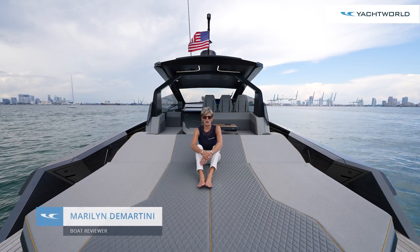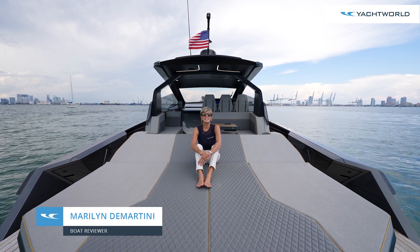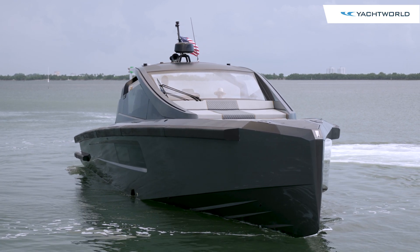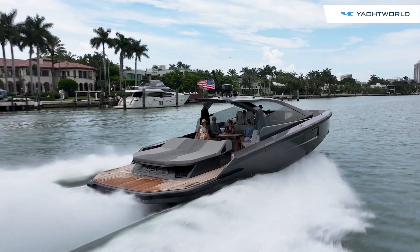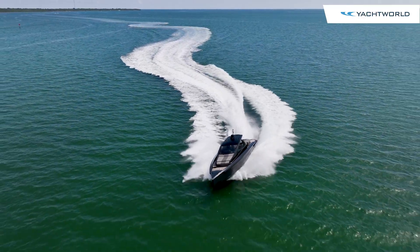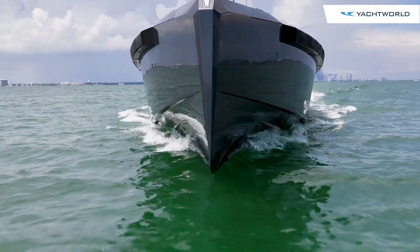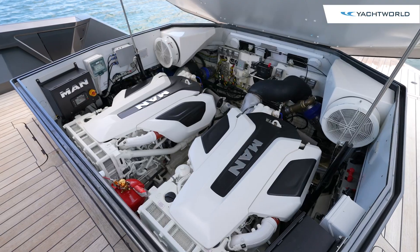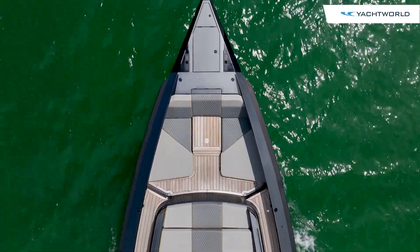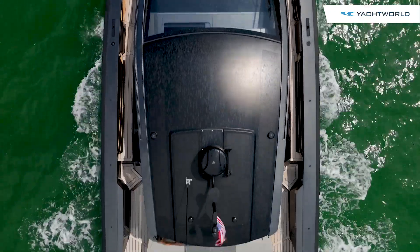Hi, I'm Marilyn Demartini with Yacht World, and we're here in Miami on the Maori 54XL. This boat is represented in Miami by Squadra Lupo Yachts — Lupo means wolf in Italian. This boat has a little bit of wild, but it is so well managed in the way it handles because of its hull design and also because of the twin 850 MAN engines. It's a joy to ride, a joy to drive, and we're going to show you around this boat. Come with us.